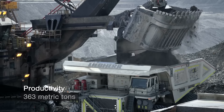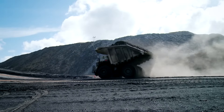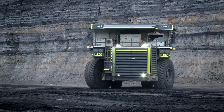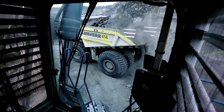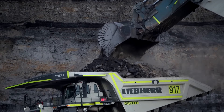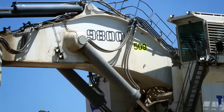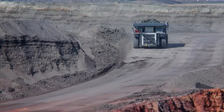First on our list is the Liebherr mining truck T282C, a true powerhouse in the world of mining. This versatile truck is built to tackle a wide range of applications, from mining to quarrying and beyond. Its feature-rich design sets it apart as a top choice in heavy-duty operations. With a simple control system, operators can easily adjust the truck's speed and direction, ensuring seamless operation even in the most demanding environments. The T282C is a workhorse that makes tough jobs look easy.